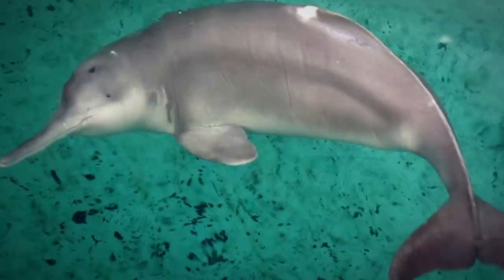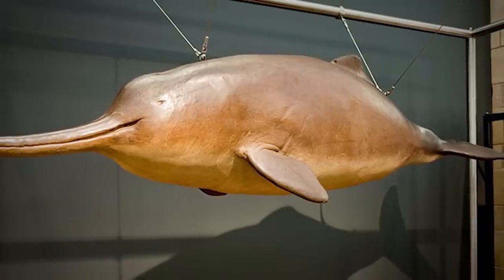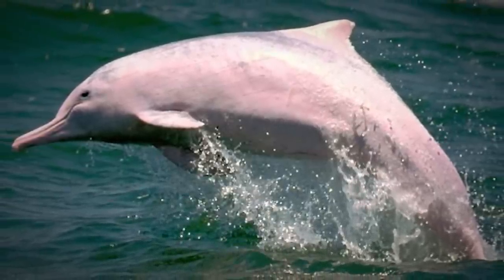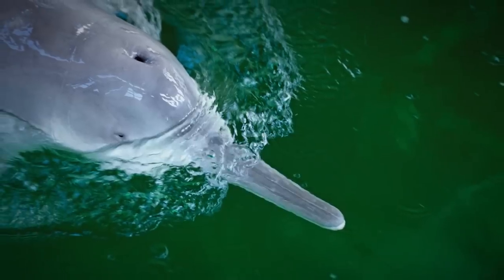Moving on to dolphins — there's actually more than one type, and one called the Baiji River Dolphin is worth discussing. It was declared extinct 10 years ago, but that may not be the case. A diver claims to have spotted it swimming off the coast of Wuhan. If the diver isn't lying, then we have one less mammal in the ocean that's extinct. We'll have to wait and see if any photo evidence comes to fruition.